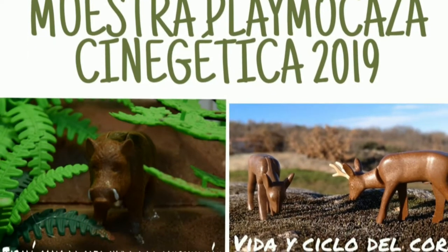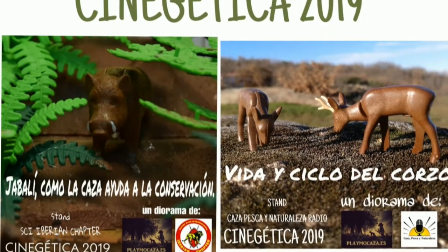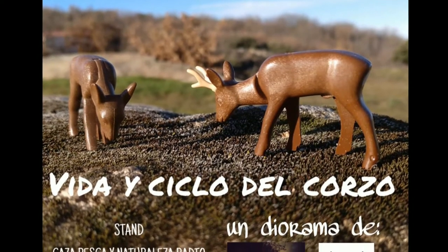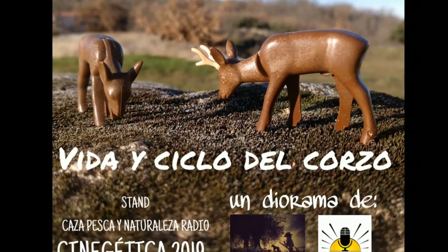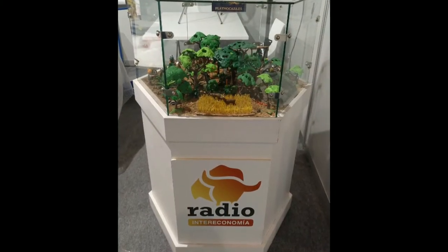Un año más, volvíamos a estar en Cinegética 2019, con una nueva muestra de dos dioramas. Hoy os voy a contar el de la vida y ciclo del corzo, un diorama que tuvimos expuesto en el stand de Caza Pesca y Naturaleza Radio, el programa de Radio Intereconomía.